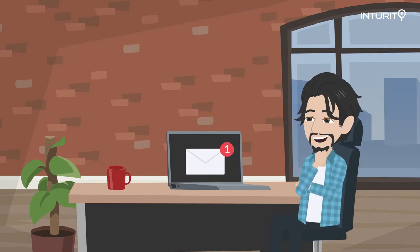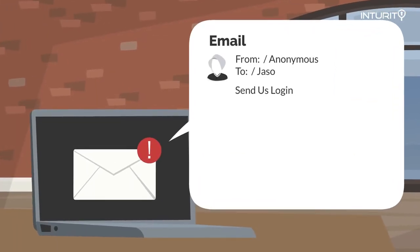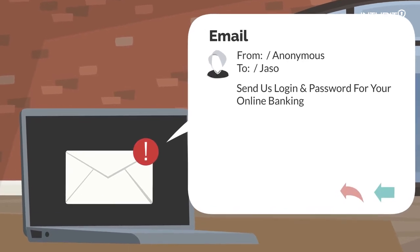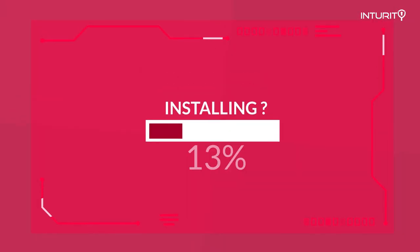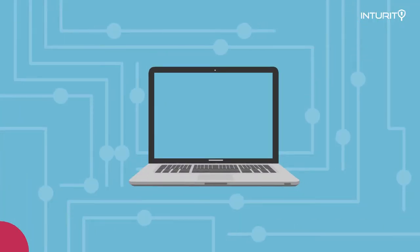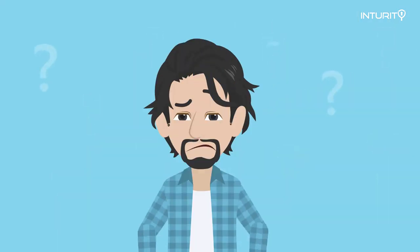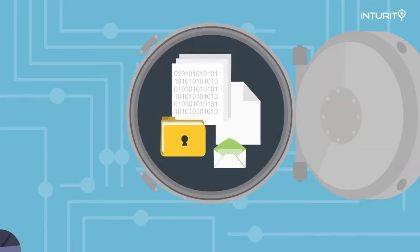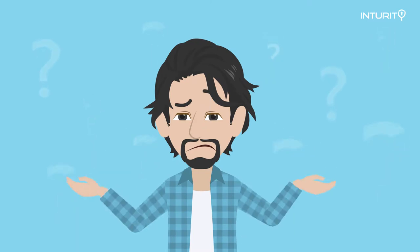If I sent you an email asking you to forward me your username and password for your online banking, what would you do? Would you send that to me? What if I asked you to install a program on your computer that would send me a report of all the websites you visit? Would you install that program? What if I just wanted all your personal information — your pictures and such — stored on your computer? Would you let me have access to it?